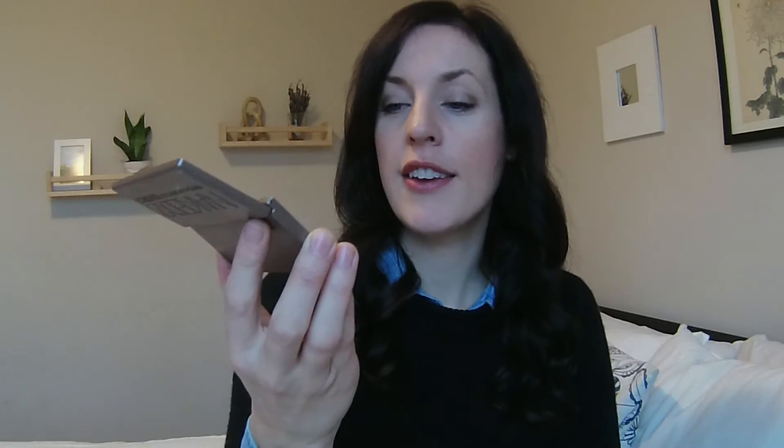What it is replacing is this Naked 2 palette, which has six shadows — it's missing one that I broke. I really keep a minimal makeup collection and I like a minimal makeup look, so this was always way too many shadows for me. I can get all the looks I need with these three colours.